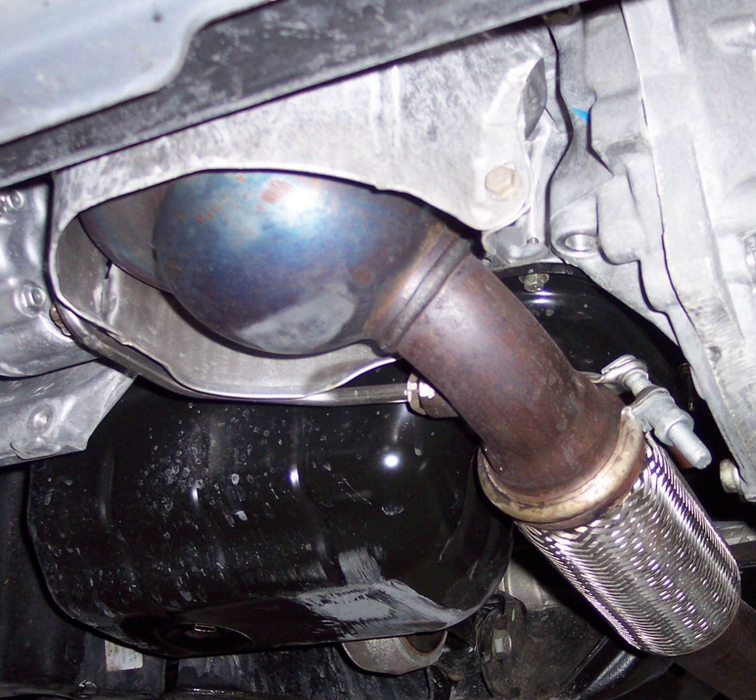If the driver ignores the warning light and waits too long to operate the vehicle above 60 km/h, the DPF may not regenerate properly, and continued operation past that point may spoil the DPF completely so it must be replaced.